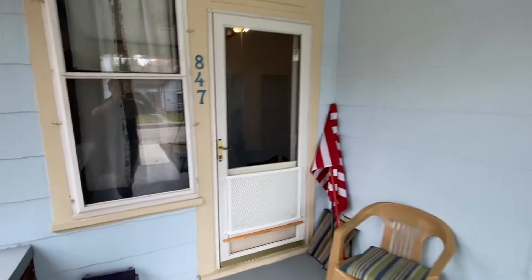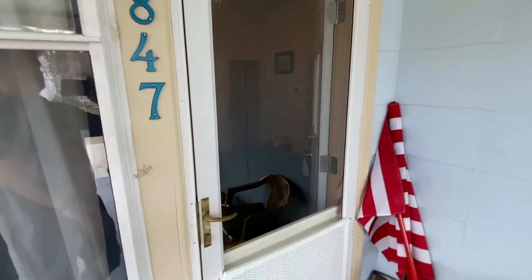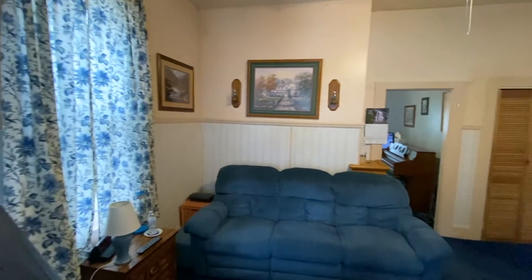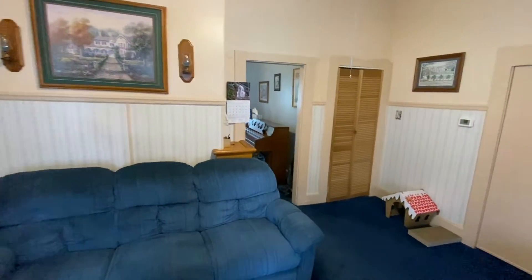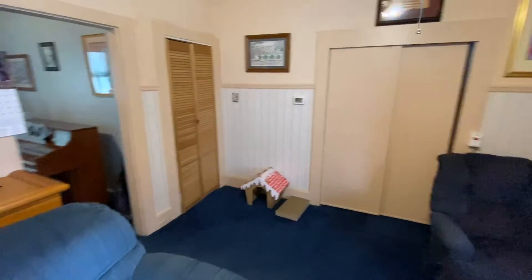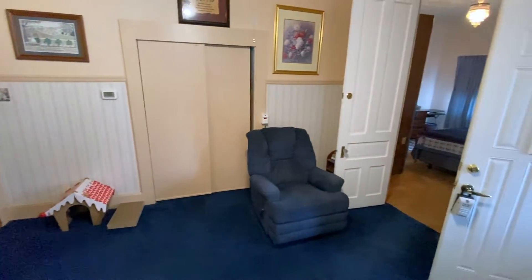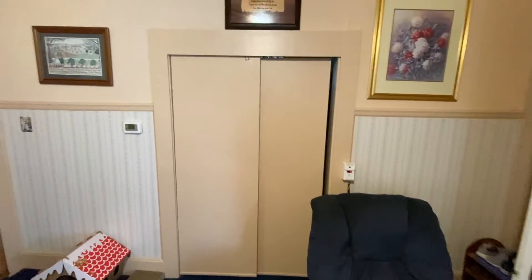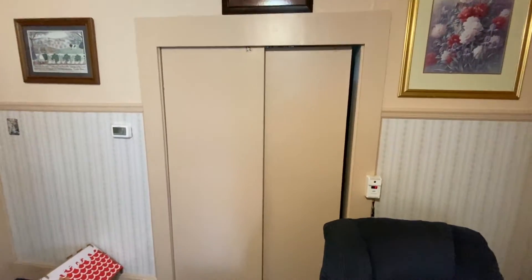Here we are coming up to the front door of 847 Noble, into the front room with big tall ceilings. There are probably original hardwoods under the carpet. Behind those two double doors is a second bedroom that is full of boxes and things that the current owners are moving.